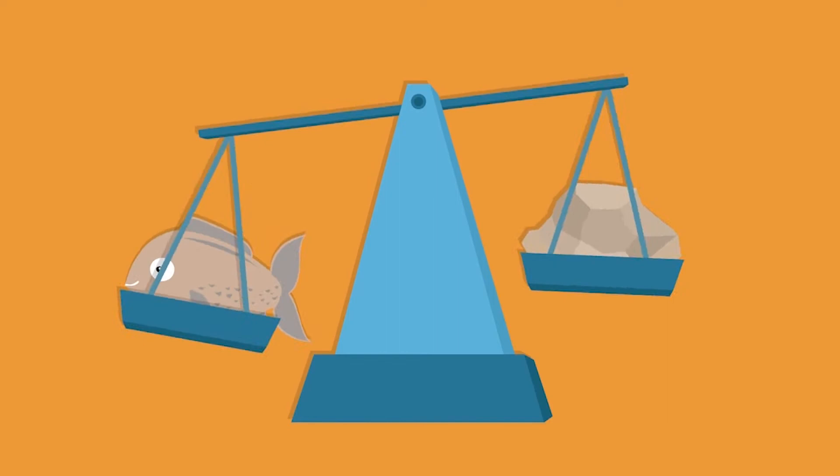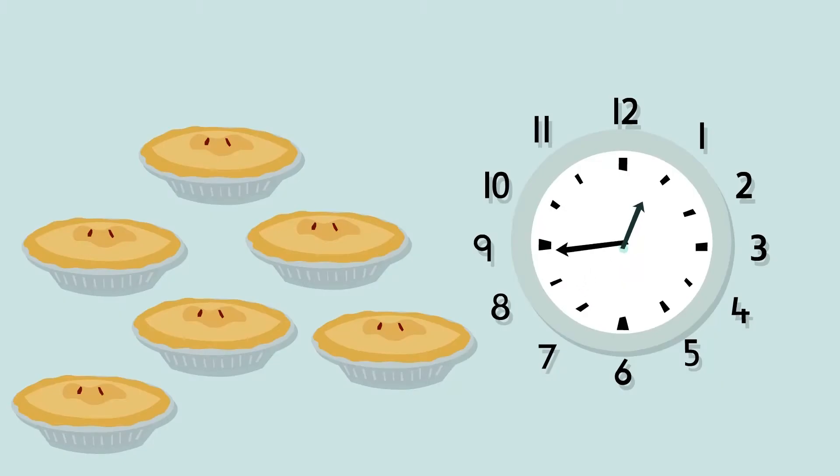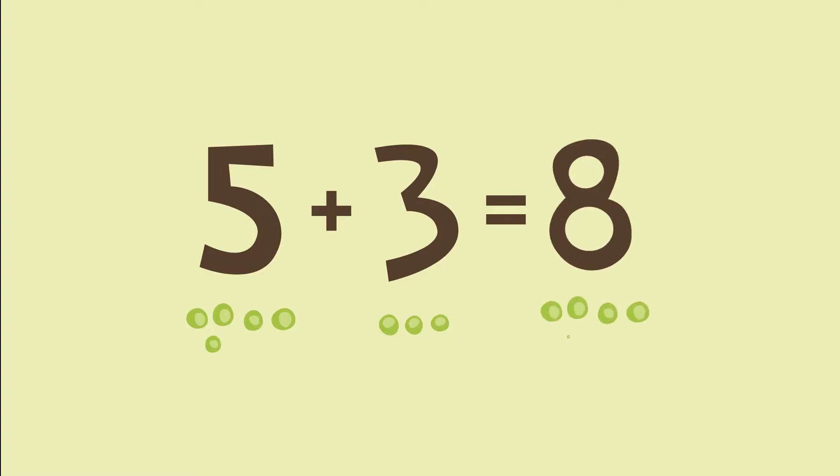Every episode also features one of the reception year maths topics, including weight, time, money and simple calculations.